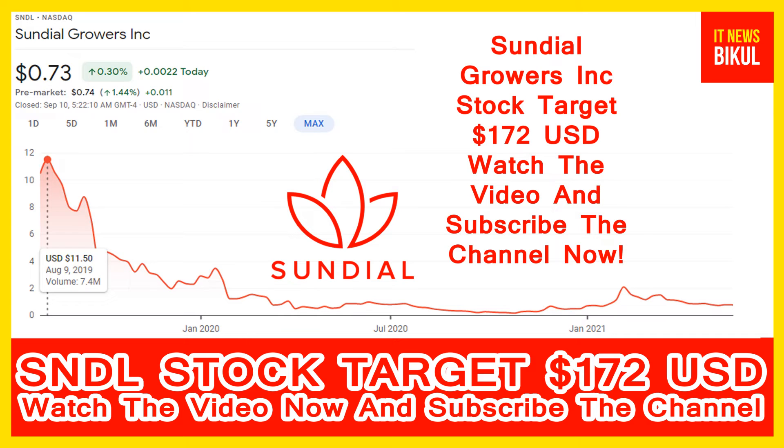The number of employees working in this company is 300. The company headquarter is located in Calgary, Canada.